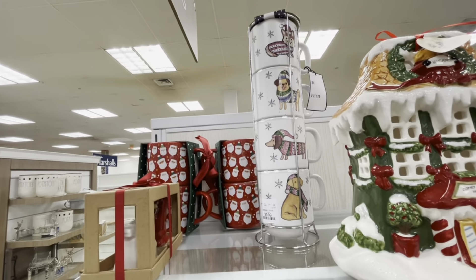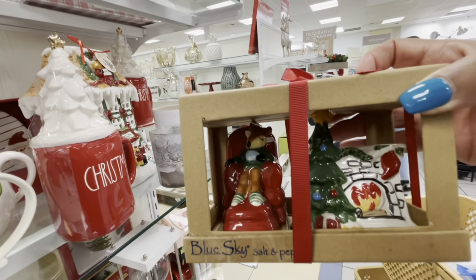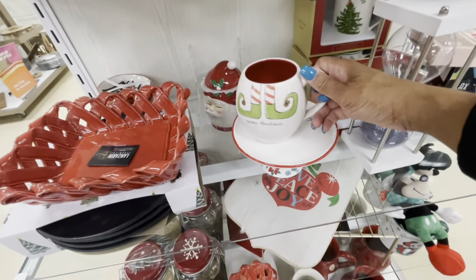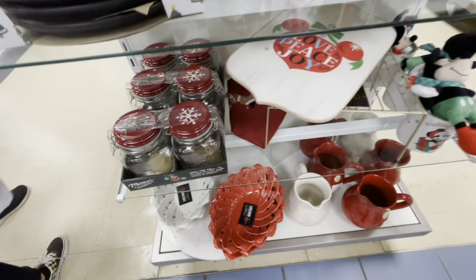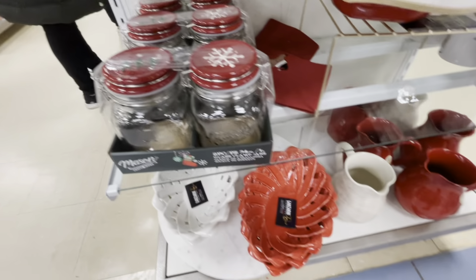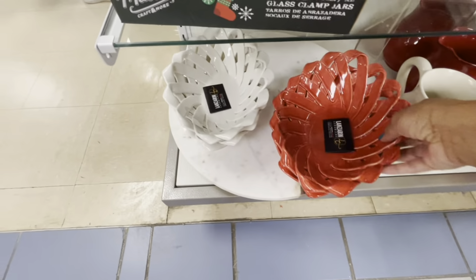Look at the four-set of mugs with different dogs — really cute. Here are some salt and pepper shakers: a little reindeer sitting at a fireplace with a Christmas tree — $9.99, really cute. Merry Christmas Rae Dunn for $5.99. And here is a two-piece mason jar set. There are a lot of nice little bowls down here too — $14.99 — in red and white.